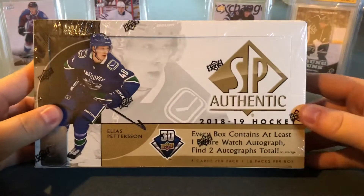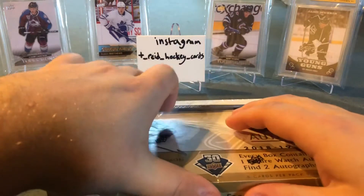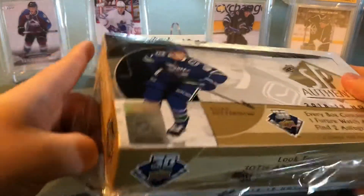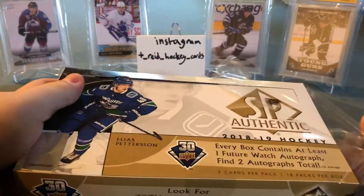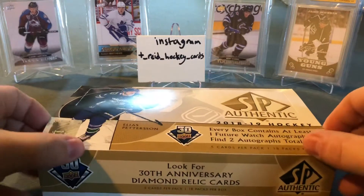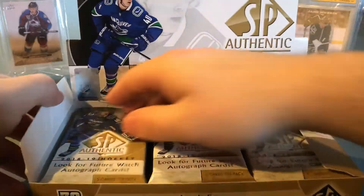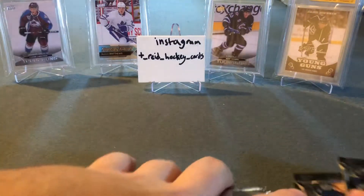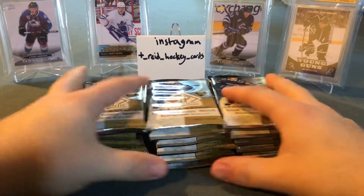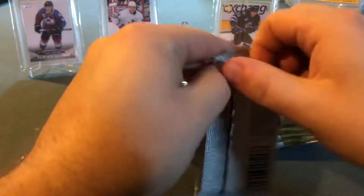Now for the SP Authentic — five cards per pack, 18 packs per box. Elias Pettersson is obviously the card most collectors want. It's my first time opening SP Authentic. I've heard there's a Gritty mascot Young Guns in this product — I've seen some people actually find Gritty online. Let's get all the packs out and lay them down. Pack number one of SP Authentic 2018-19, let's do it.